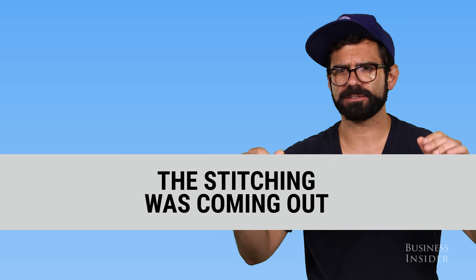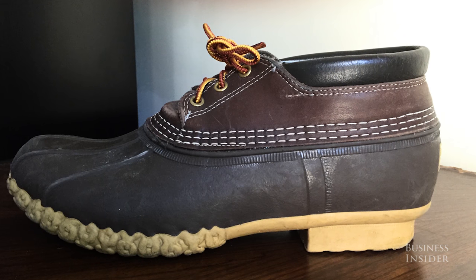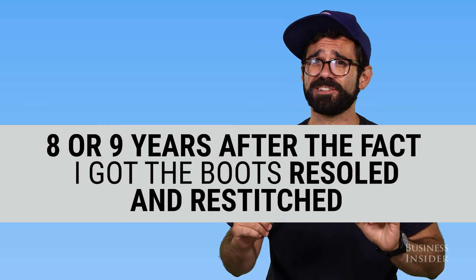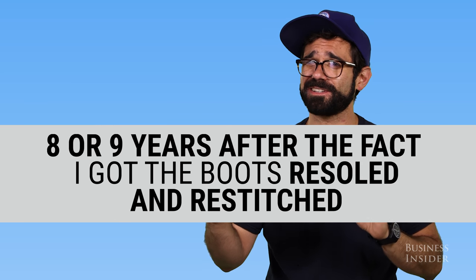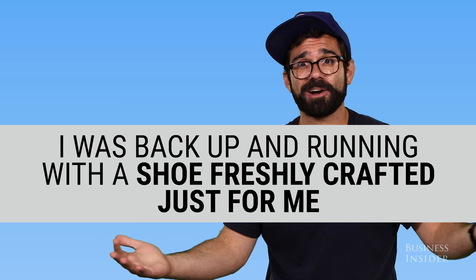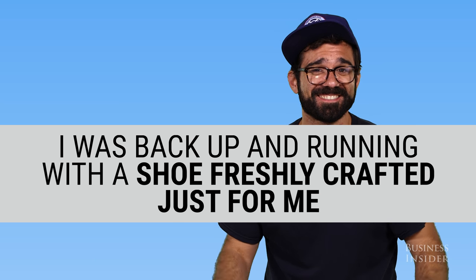In another instance with my boots, I wore them for several years — the soles were totally worn down and the stitching was coming out after several years of hard use. This is a well-made product. Eight or nine years after the fact, I got the boots resoled and re-stitched in my vintage chocolate brown color that you can't even get in the catalog anymore.